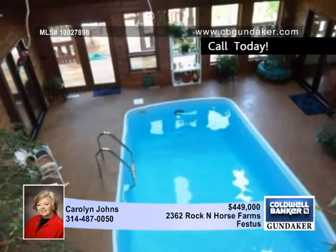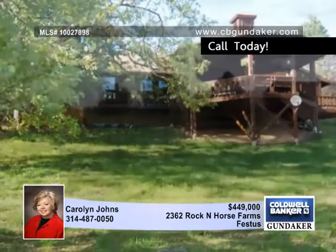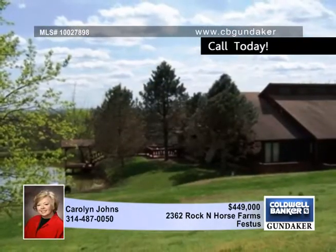It sits on 11.47 acres with a one-acre stock pond and three acres fenced for horses. Carolyn has so much more to share with you about this special home.